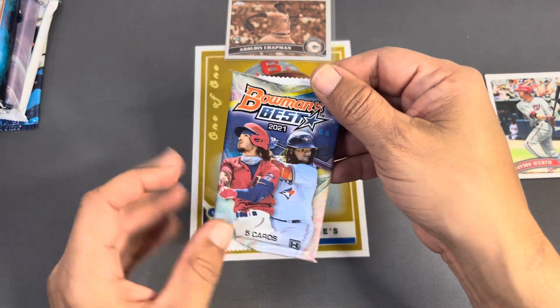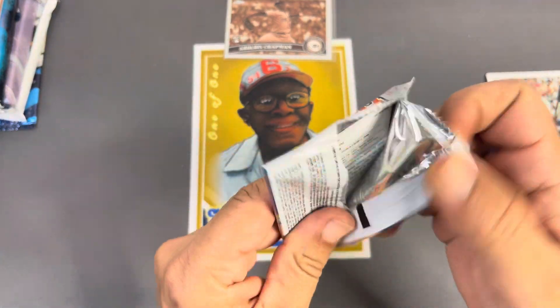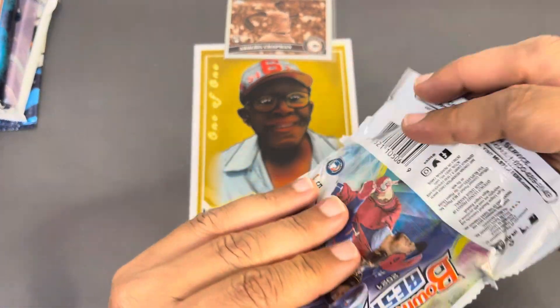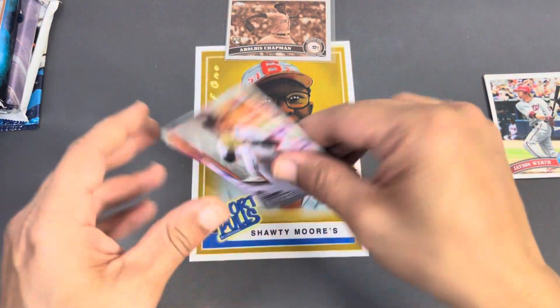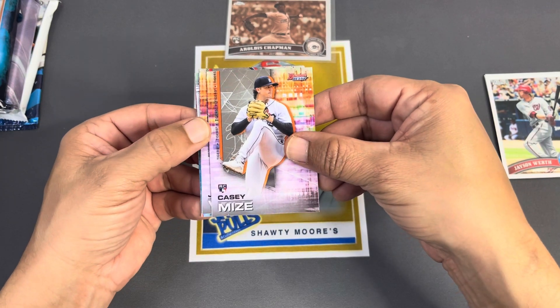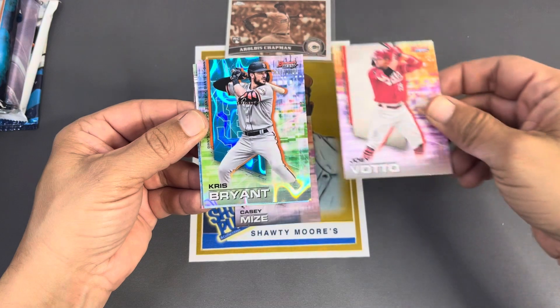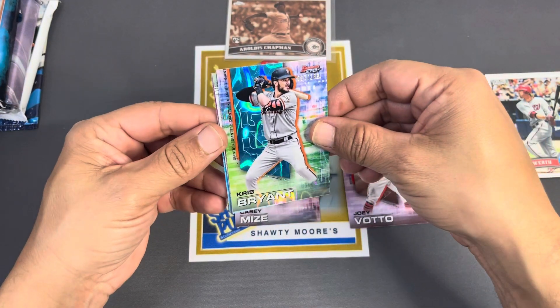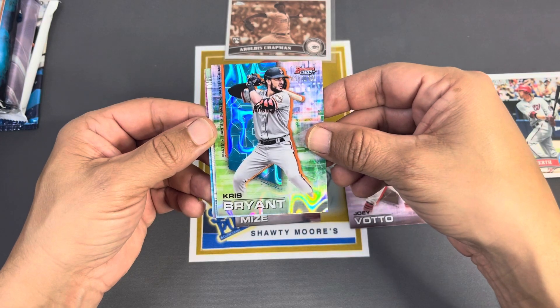Bowman's Best 2021. Got some Bobby Wood action here, Julio. So this is maybe some prospecting — still some decent rookies in here too. I think we got Jazz Chisholm in '21 so maybe we're gonna hit him. Got Casey Myers on top, Joey Votto. Oh, and a Chris Bryant on the lava numbered to 199 — so we did get a hit there, we'll take it.